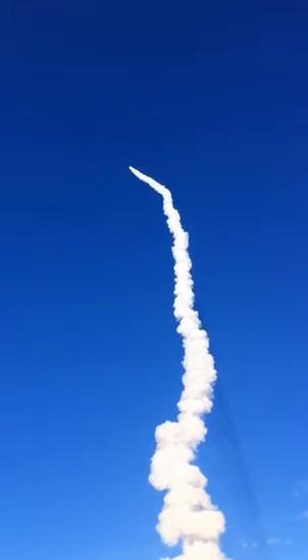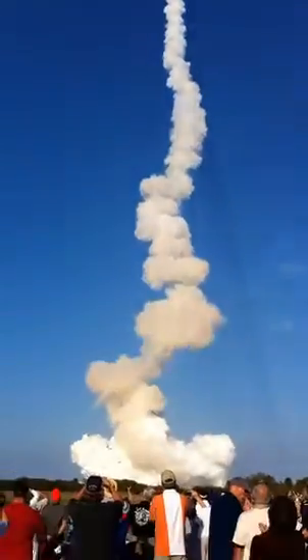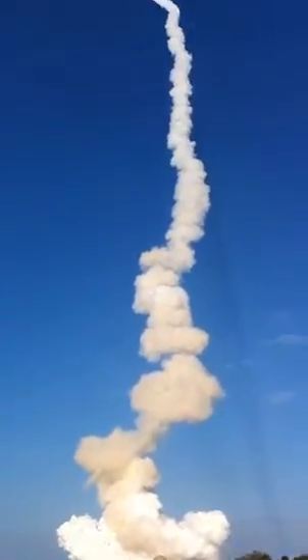STS-133. Commander Steve Lindsey acknowledging the call from Capcom Charlie Hobaugh as Discovery's three main engines throttle back up.